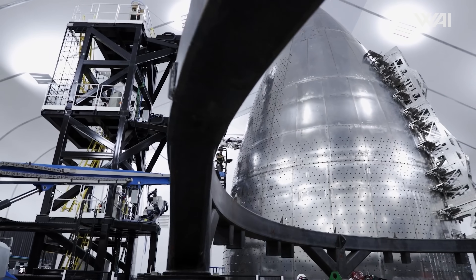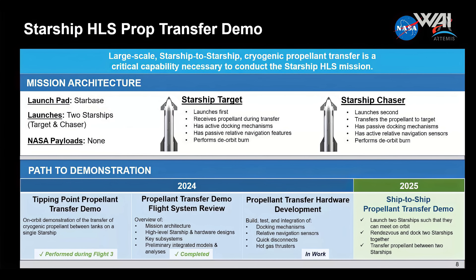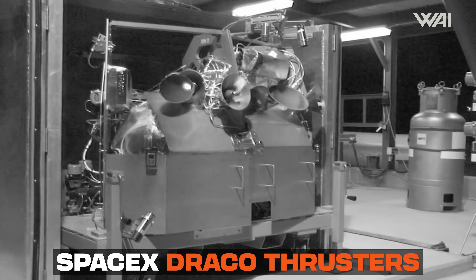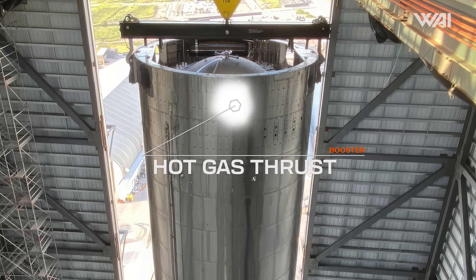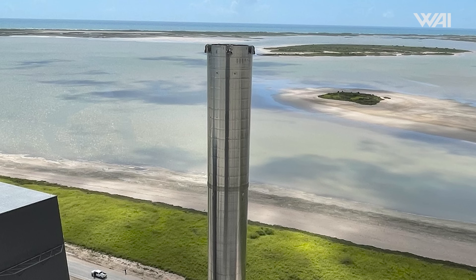By the end of this year, SpaceX aims to have most of the technology ready for this test, including the docking mechanisms, LiDAR sensors for navigation, QDs, and hot gas thrusters. You might recall from a previous episode that SpaceX already had a hot gas thruster prototype and decided to shelve the idea — but we may see the resurrection of the hot gas thrusters after all.